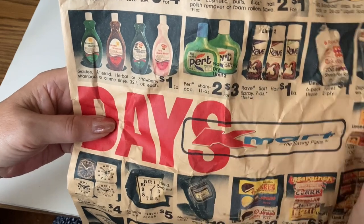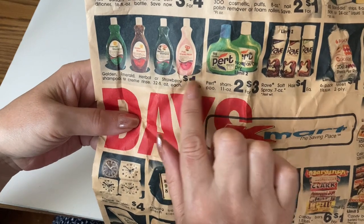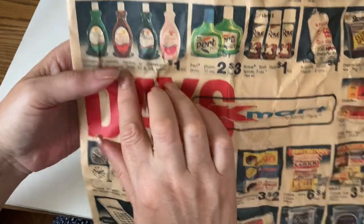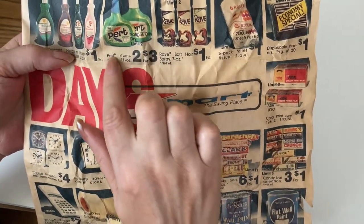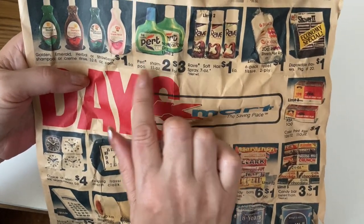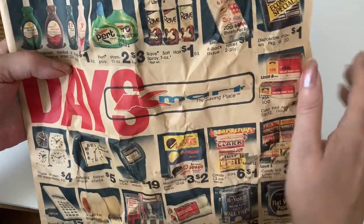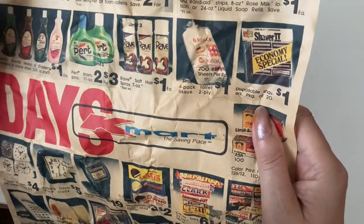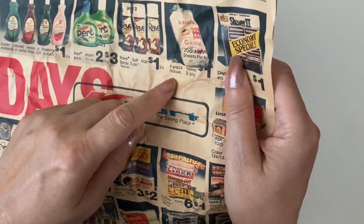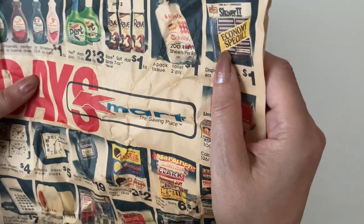These seem like maybe knockoffs of purple essences, but they were only a dollar — a golden emerald, herbal, or strawberry shampoo, or cream rinse. It was a little bit more and a far smaller bottle. Those were 32 ounces, these were only two for $3 apart. Rave hairspray. And a stack of two-ply toilet paper — it doesn't have a brand, really, but it was only a dollar — 200 sheets.